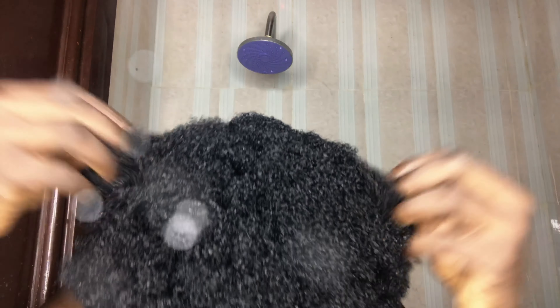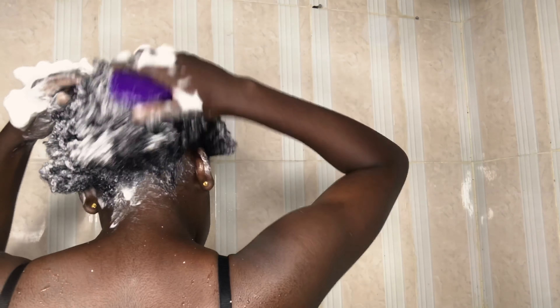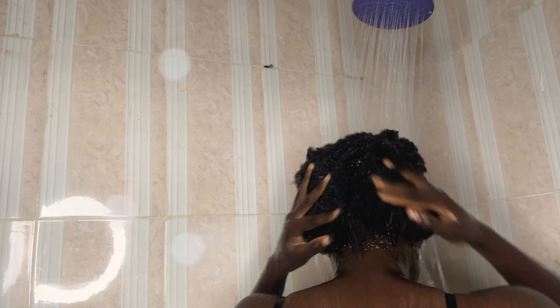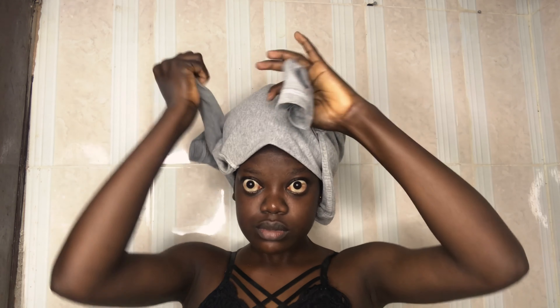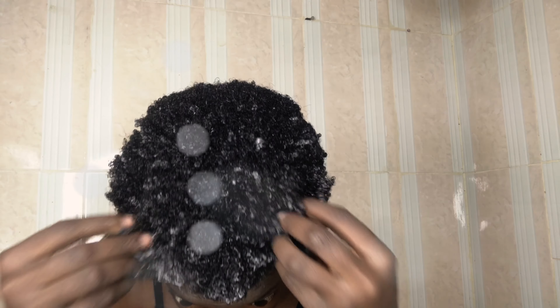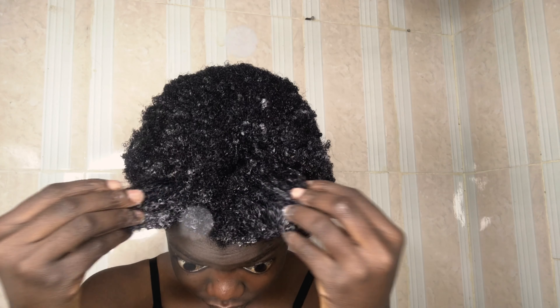Hi loves, welcome back to my channel! Today I decided to do something really exciting — I'm showing you guys my current wash day routine because I have been loving it. It has been so fast. I usually spend about two to three hours washing my hair, but now I literally spend like an hour doing this. Let's just jump into the video!